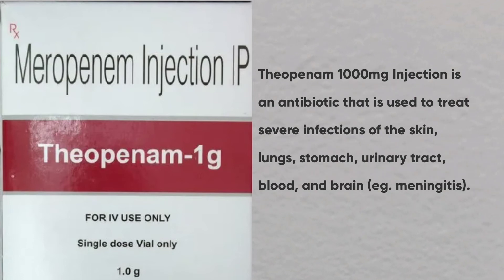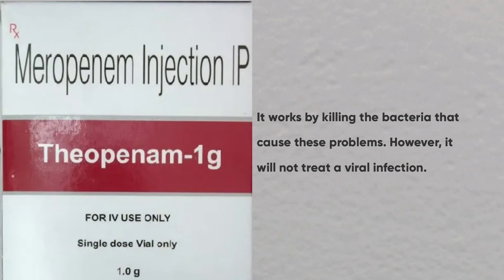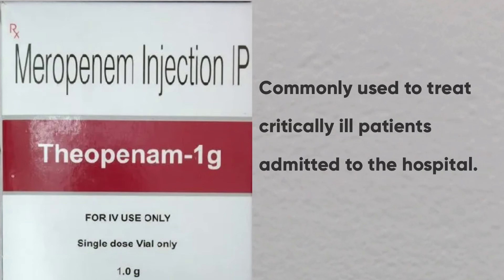Meropenem is the active ingredient. It works by killing the bacteria that causes these problems. However, it will not treat a viral infection. It is commonly used to treat critically ill patients admitted to the hospital.